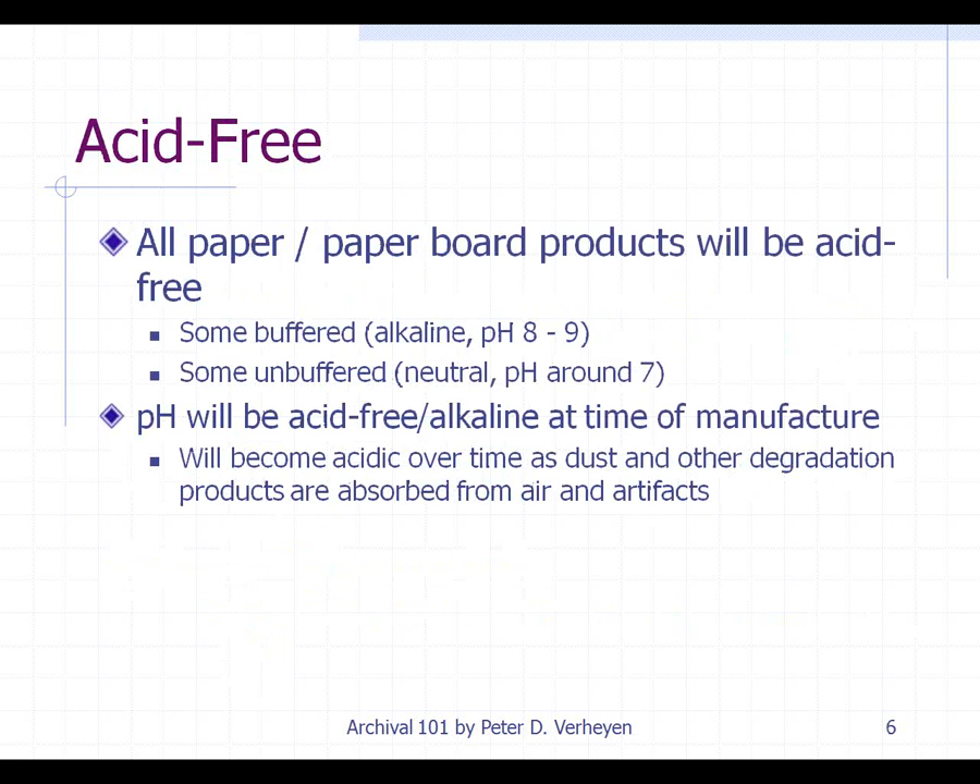One of the most common terms you will hear is acid-free. When you're buying archival materials, all the paper and paperboard products will be acid-free or should be. Some will be buffered, which means that they're alkaline with a pH of around 8 to 9 with an alkaline reserve. Others will be non-buffered or unbuffered, meaning they'll be neutral in their pH at around 7. The unbuffered becomes important for some classes of material. When you buy something, the pH will be acid-free or alkaline at the time of manufacture. But as items are placed into folders and boxes and exposed to the environment, that alkaline reserve will be used up, and they will slowly become acidic over time.